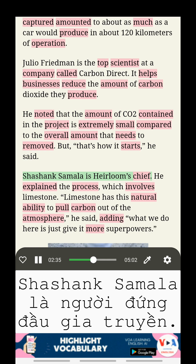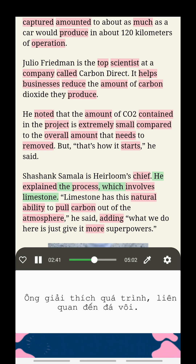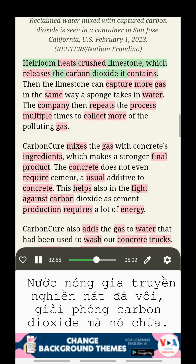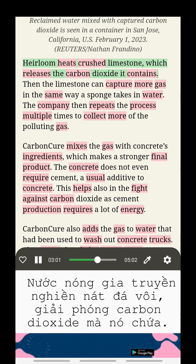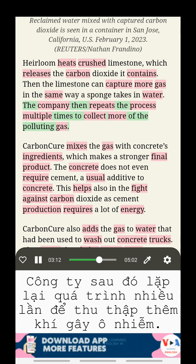Shashank Samala is Heirloom's chief. He explained the process, which involves limestone. "Limestone has this natural ability to pull carbon out of the atmosphere," he said, adding, "what we do here is just give it more superpowers." Heirloom heats crushed limestone, which releases the carbon dioxide it contains. Then the limestone can capture more gas in the same way a sponge takes in water. The company then repeats the process multiple times to collect more of the polluting gas.